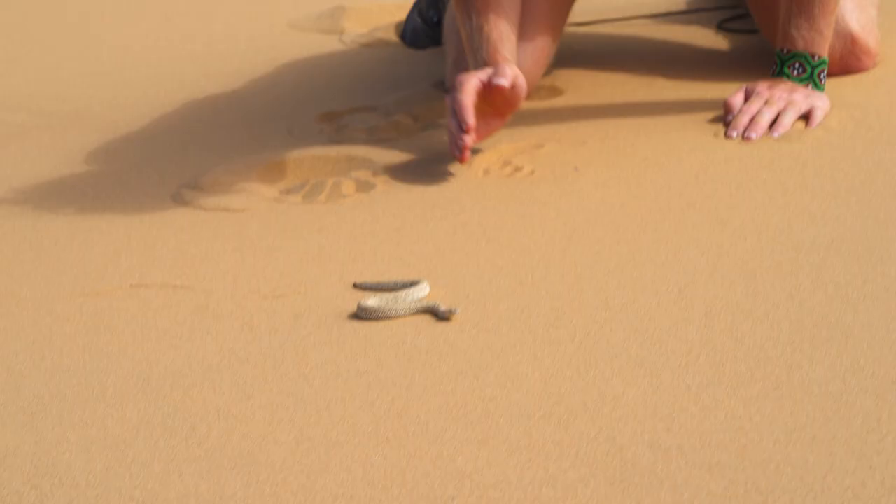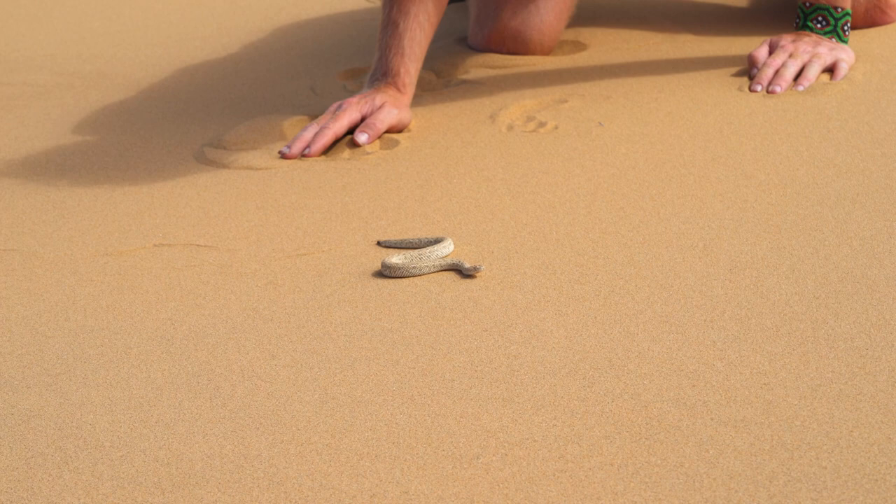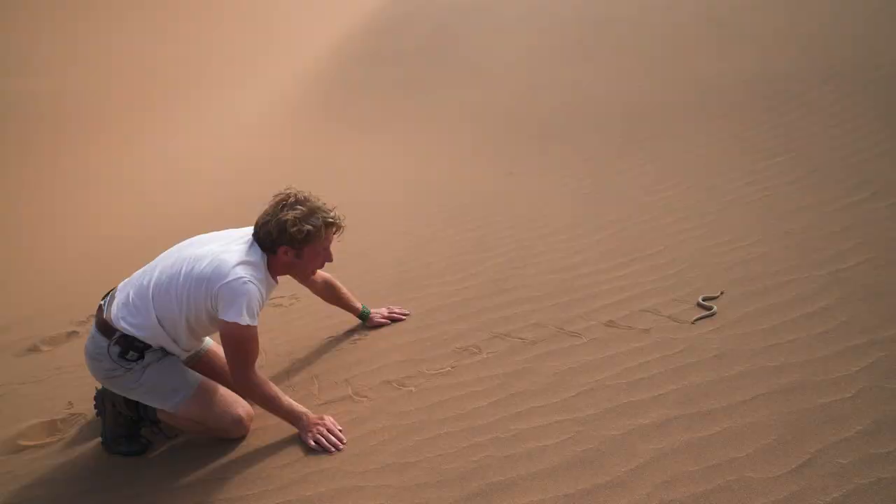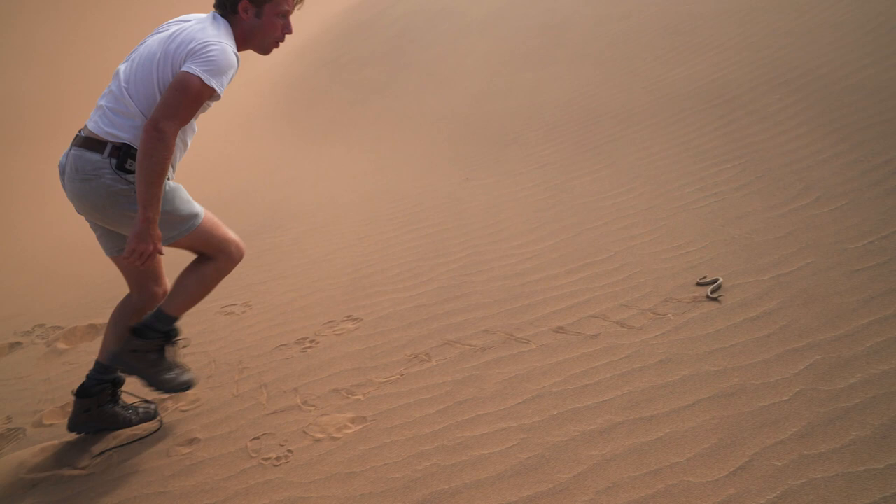But this is why they call it the sidewinder — and you can see why — because that is just characteristic of this snake. Going up that dune; really, this is steep. I wouldn't be able to even walk up this dune too easily, but that snake is managing to push himself up — boom, boom, boom. Wow.